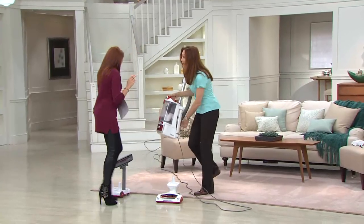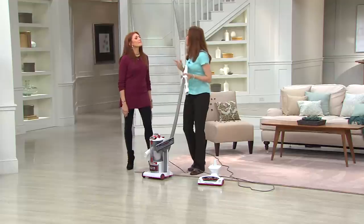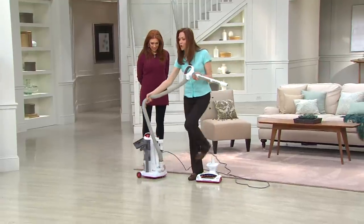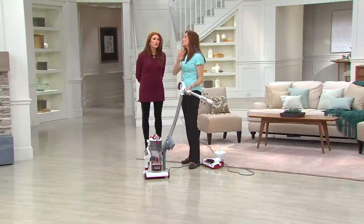It's like a transformer of vacuums — powerful and able to do all these different things. Here's the canister style. We give you the caddy so if you do have multiple floor surfaces you can use it everywhere.